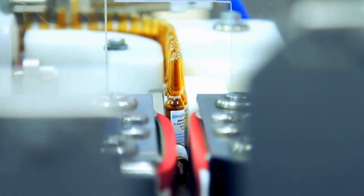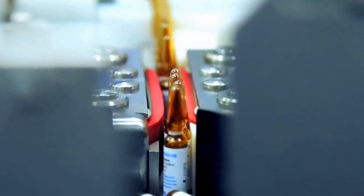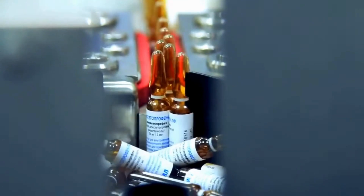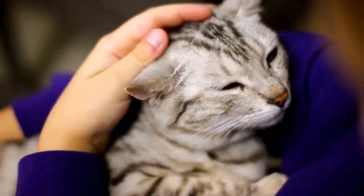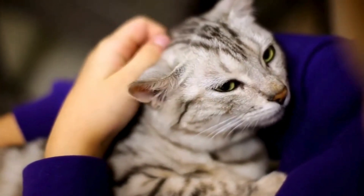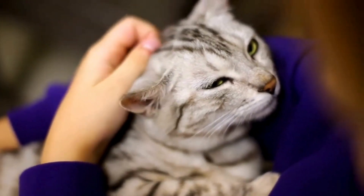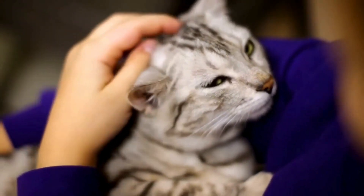When your cat starts to behave strangely, you may start to get a little suspicious. You will probably take him to the vet for a checkup and the vet will prescribe an antibiotic. Sometimes synthetic antibiotics can have a detrimental effect, but we still have a proven treatment for our cats — these are natural antibiotics. Many people have no idea which one to choose, as it really determines the quality of your cat's future health.